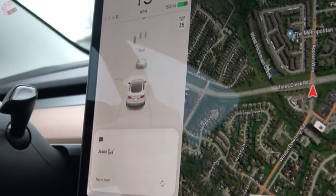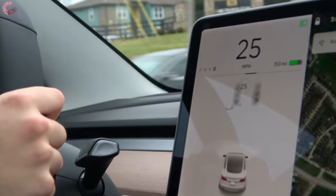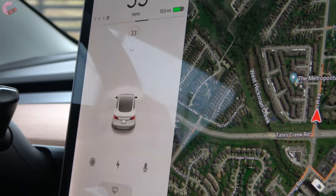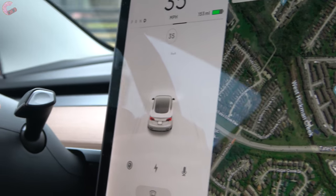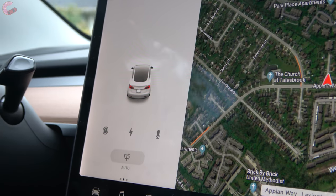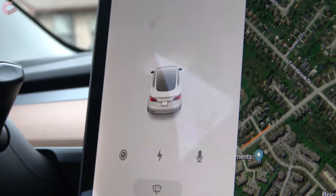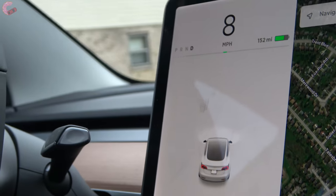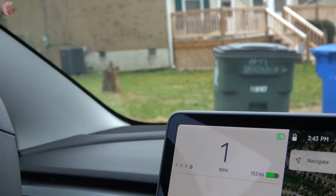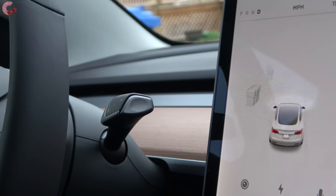We're about to head up under the light — that is absolutely awesome! It actually has the ability to find objects like a trash can. I'm pulling up to the curb here and there are three trash cans right over here, and as you can see it has all three of the trash cans on the screen, which is absolutely crazy.